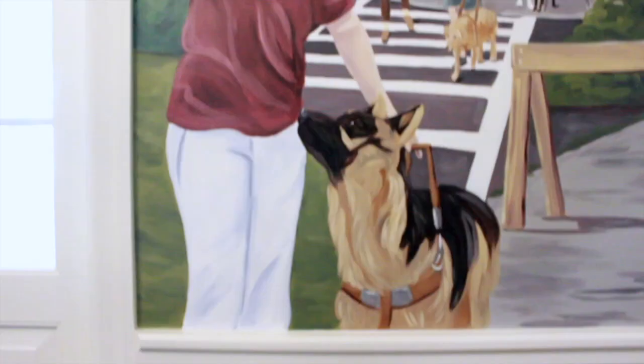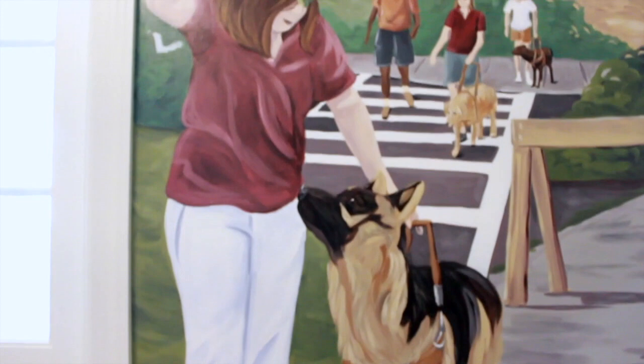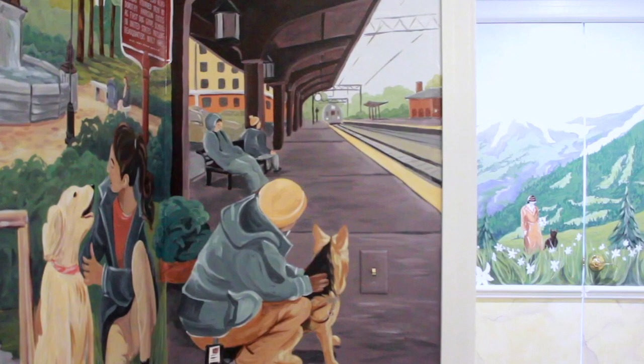At the left, another trainer shows a German Shepherd an overhead branch. On a short wall at the far right, a trainer crouches with a dog on a train platform as a commuter train approaches.